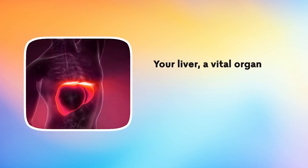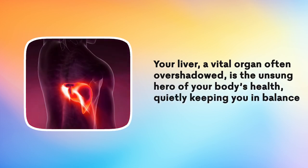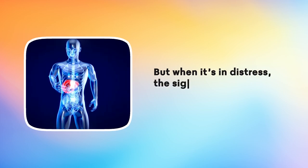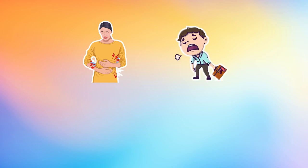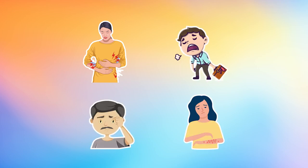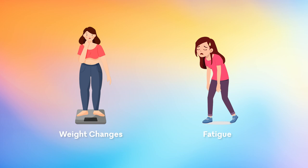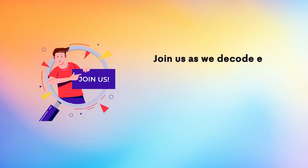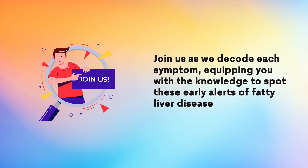Your liver, a vital organ often overshadowed, is the unsung hero of your body's health, quietly keeping you in balance. But when it's in distress, the signs can be as whisper-soft as a breeze. Today, we're turning up the volume on these hushed warnings, uncovering eight subtle yet crucial signals that your liver might be crying out for help. From unexplained weight changes to fatigue that lingers like an unwelcome guest, these signs are easy to miss but vital to catch. Join us as we decode each symptom, equipping you with the knowledge to spot these early alerts of fatty liver disease.